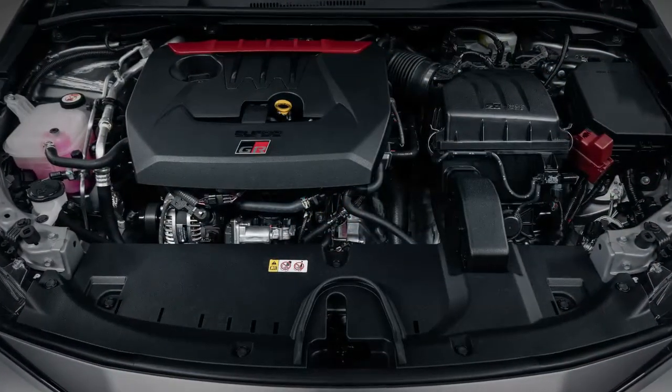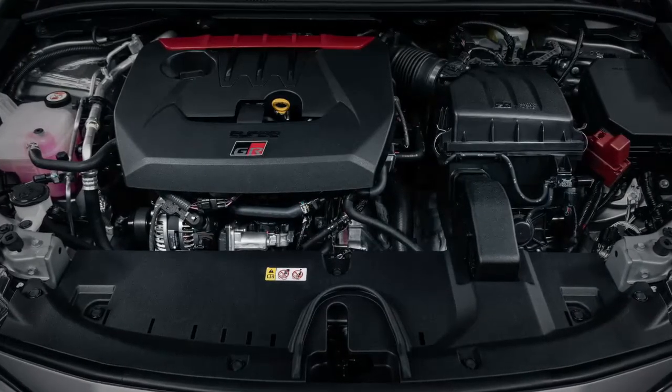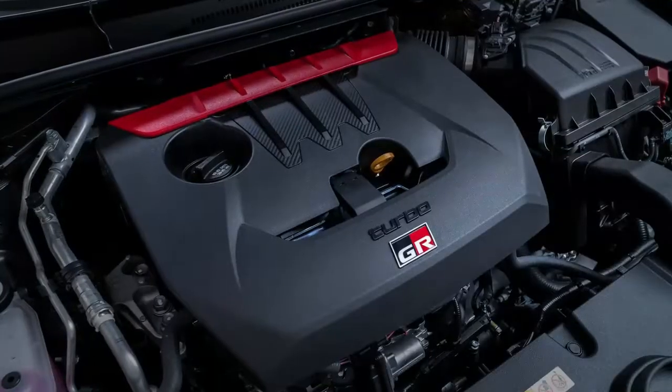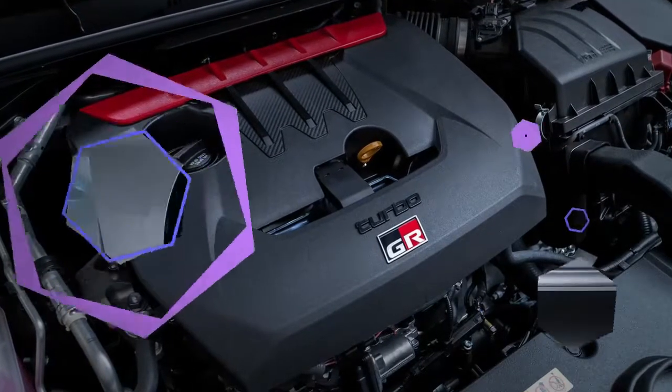The GR Corolla's turbocharged three-cylinder engine comes from the GR Yaris, a hatchback sold outside the U.S. For the GR Corolla, it was tweaked to produce 300 horsepower — 185.4 horsepower per liter — and 43 more than in the GR Yaris.